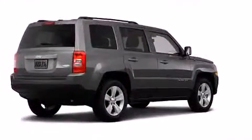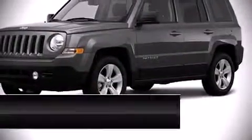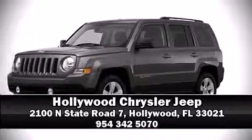Our sales staff will help you find a vehicle that you've been searching for. Please don't hesitate to give us a call.